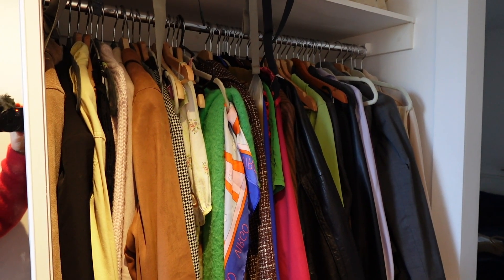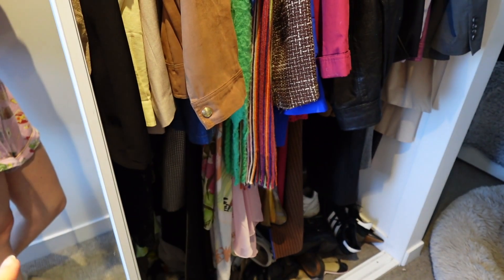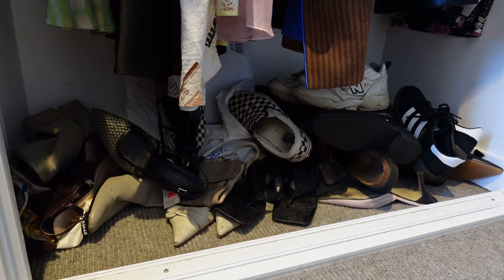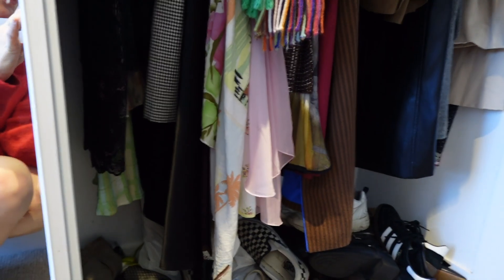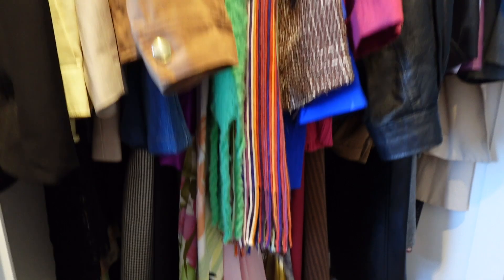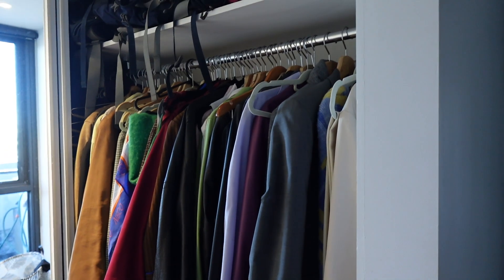All of my shoes are just chucked in the bottom — it started as boots in one section and little heels on the other side, but now it's just absolute chaos. This other side is way more crammed — all my long things are here: long coats, pajamas, long dresses. This is the current situation, which just isn't good. I'm thinking I'll put all my long things in one section, and the other section is where my new shoe rack will go.